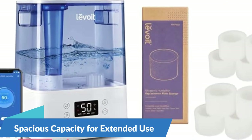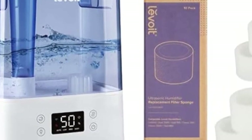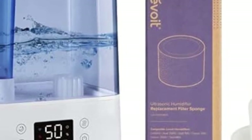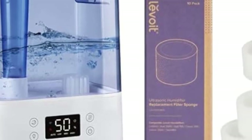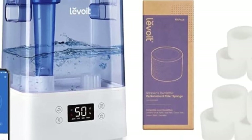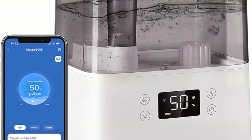Spacious capacity for extended use — with a generous 6L capacity, the Levoit humidifiers offer extended runtime, allowing for uninterrupted comfort and relaxation throughout the day and night. Whether you're using them in your bedroom for overnight humidification or in a large living room for all-day comfort, these humidifiers provide ample moisture to keep your indoor environment feeling fresh and revitalized.